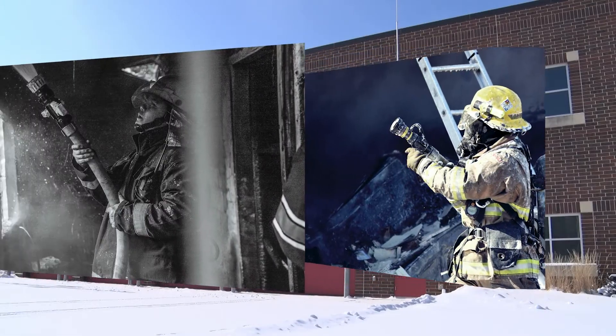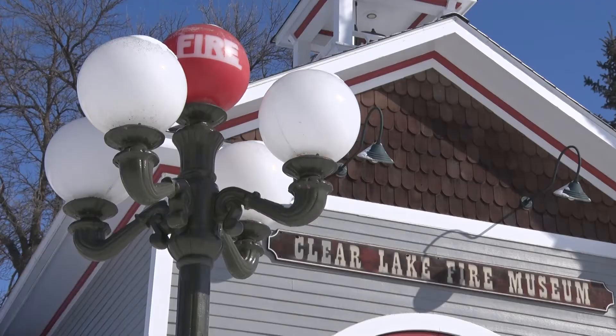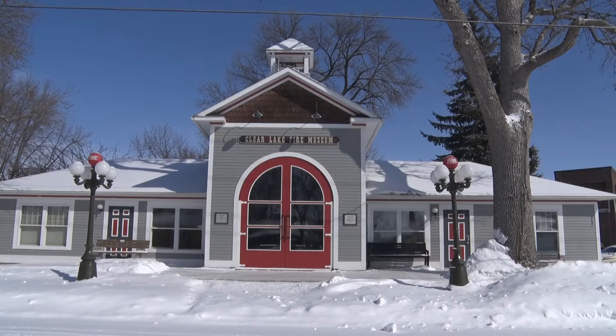Communities across America stand behind the men and women who bravely serve as firefighters. Clear Lake goes one step further by honoring the history and the heritage. The allure that transcends ages — I think every kid wants to be a firefighter sometime in their life, whether that started when they were three or four years old or 75 years old. They still have that allure.